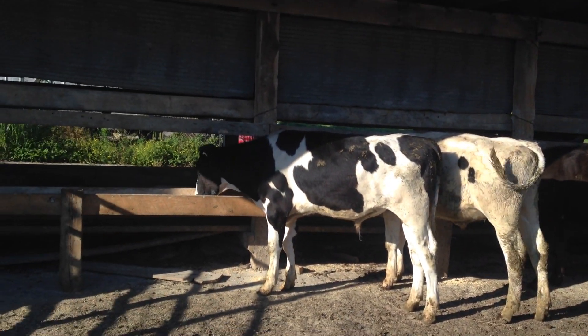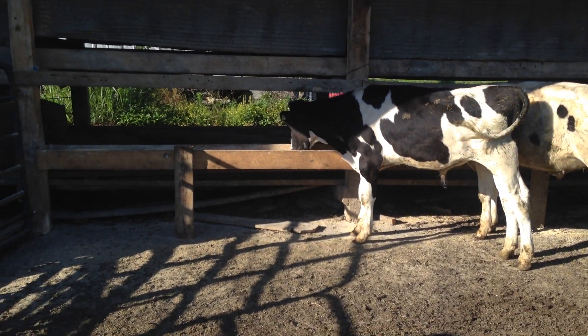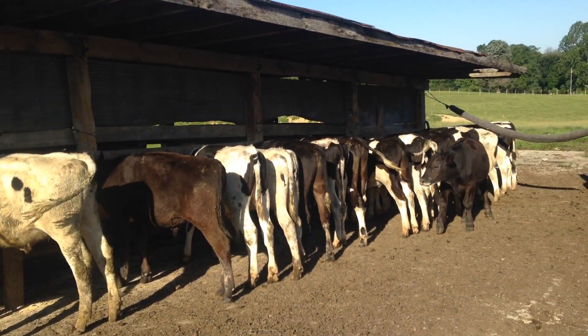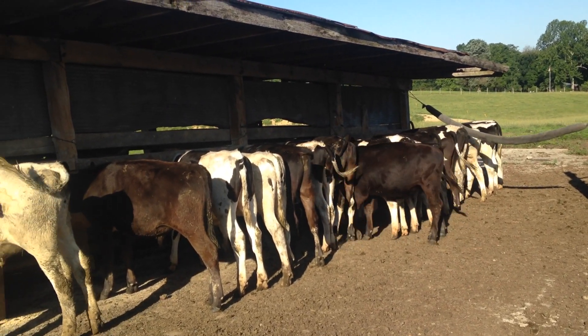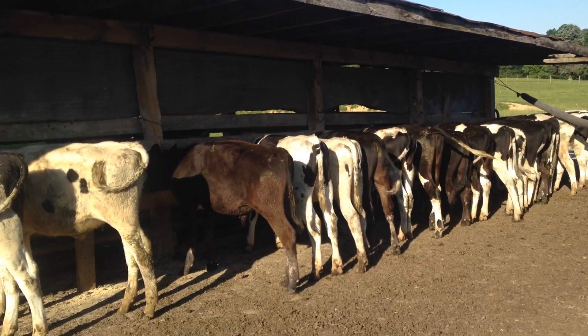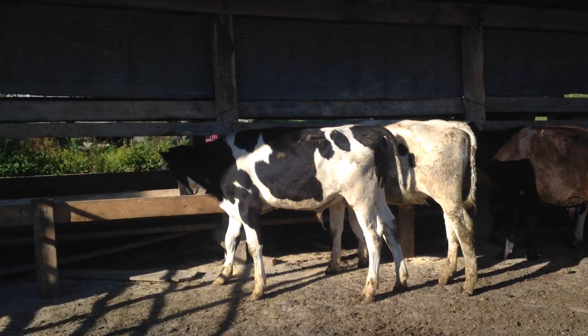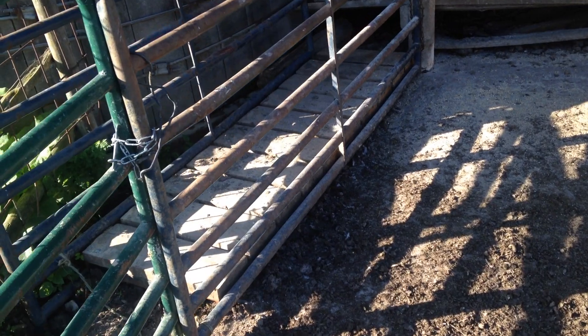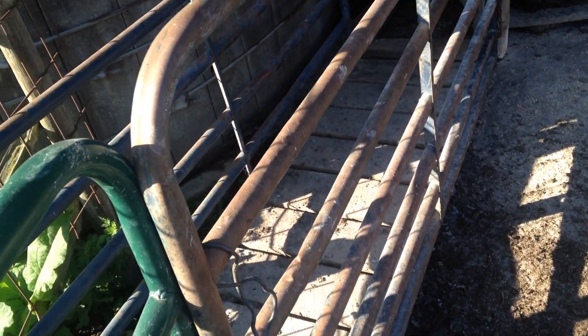These are some of my Holstein steers. I just fed them. I'm not sure what they weigh — I've got a scale right here that I made. I bought the kit online; it's pretty cheap. It's just kind of rigged up.